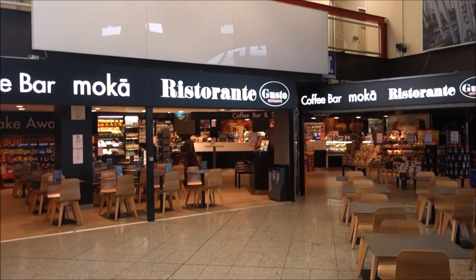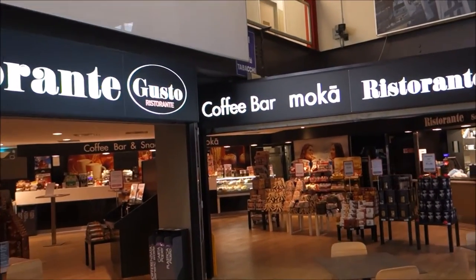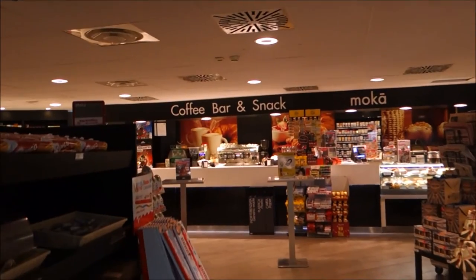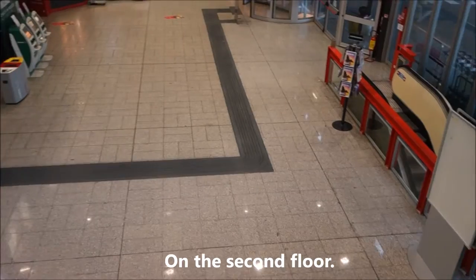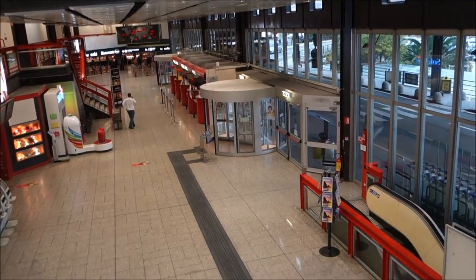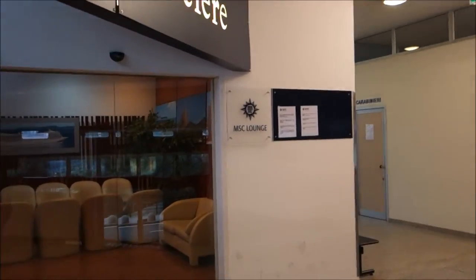I can walk inside for you to check out prices. It's self-service and you can get your coffee here. From the second story you can see how small the airport is. We also found the MSC lounge, but really there's not much in there — it's just a little lounge.